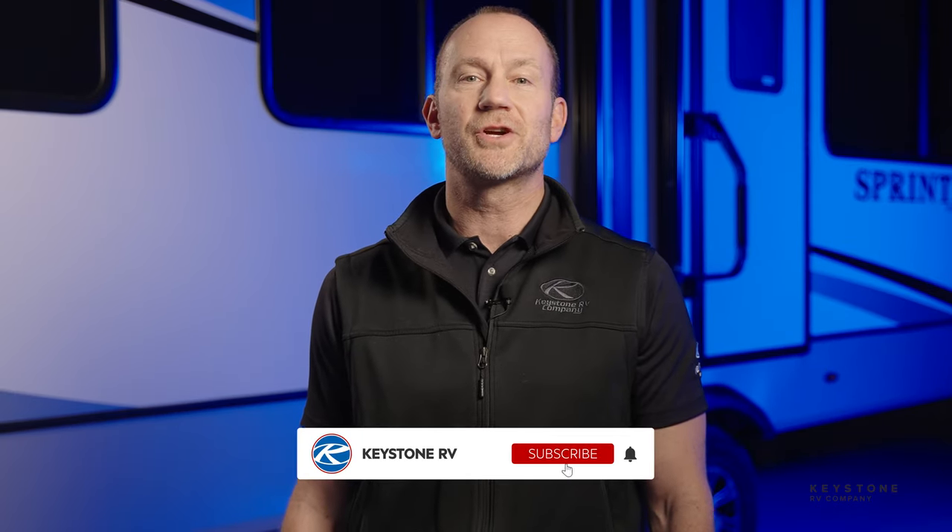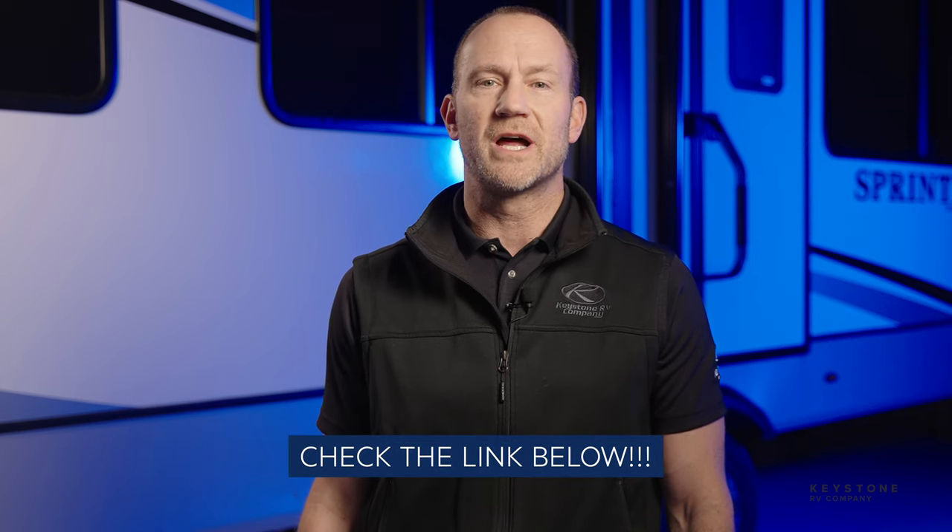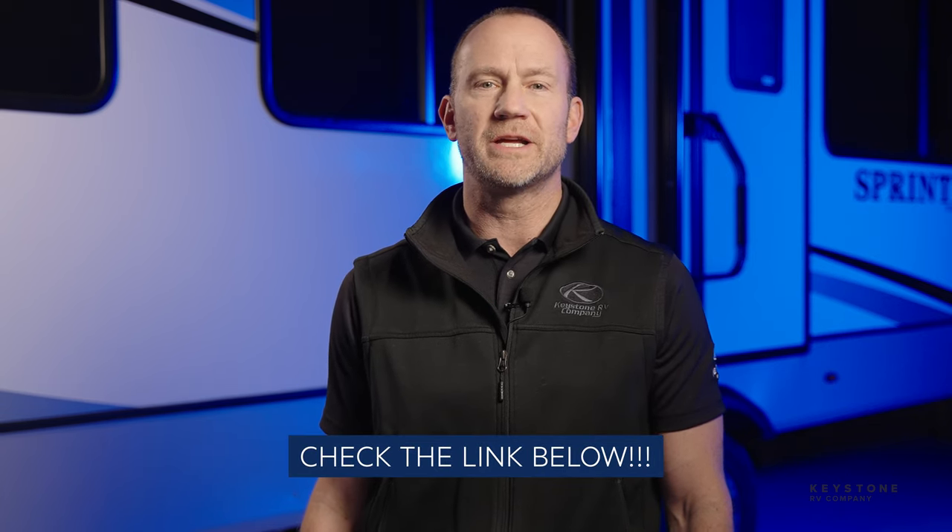With Sprinter, you never have to choose comfort over luxury because we're experts at providing a seamless camping experience. Thanks so much for watching and make sure you subscribe to our YouTube channel for more content. For more information on this floor plan, make sure you check out the link below.